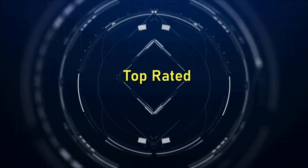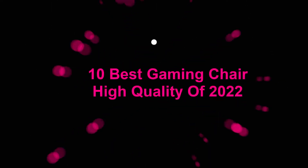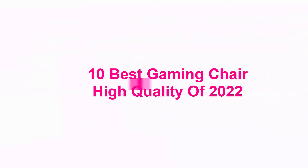Welcome to Top Rated. 10 Best Gaming Chair High Quality of 2022.